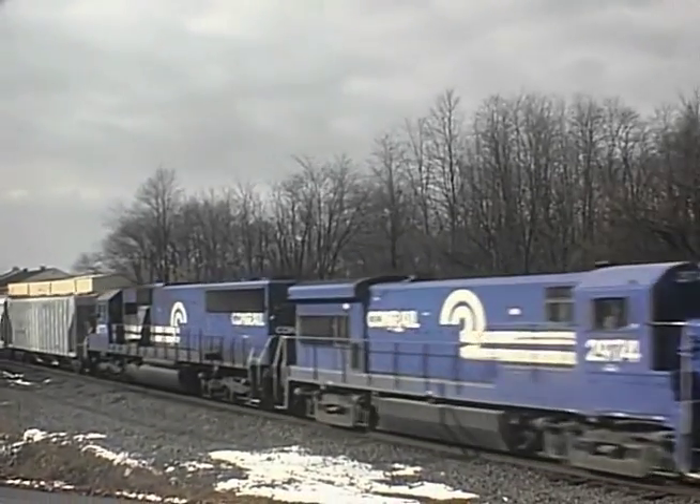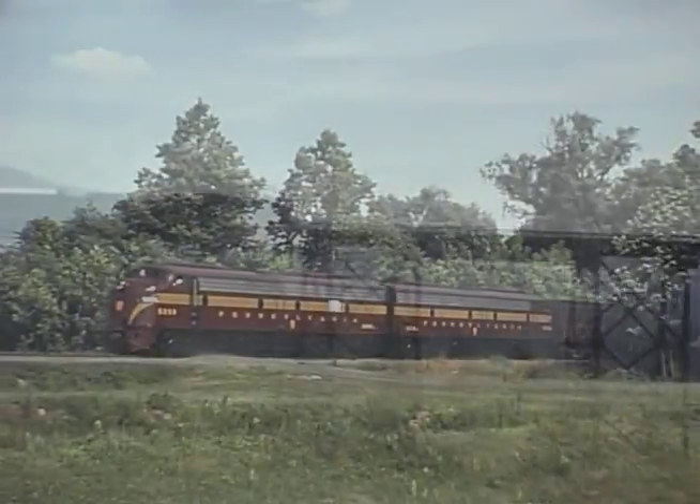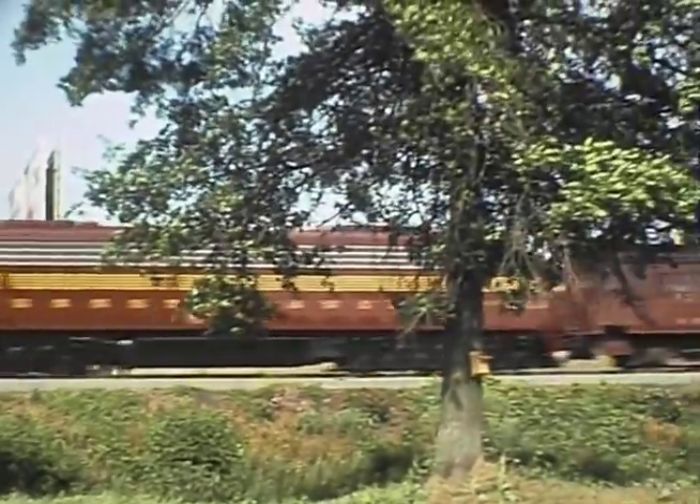They also worked with Conrail to run special excursions on various portions of the Eastern Railroad's network. To keep the trains running on schedule, two former Pennsylvania Railroad E8 locomotives, restored to the Pennsy five-stripe livery, worked many of the trips.